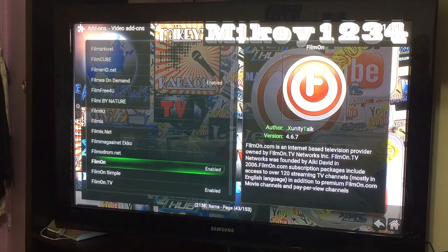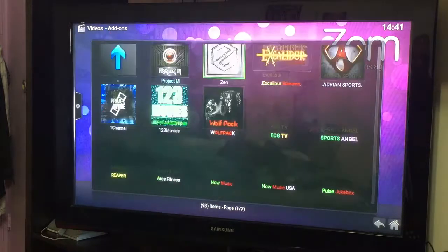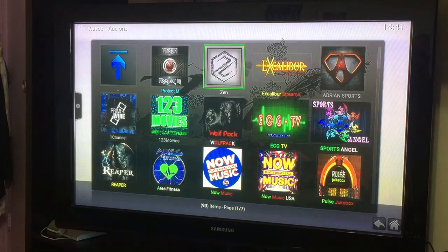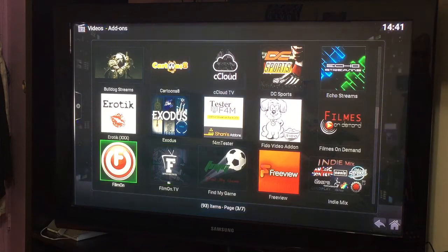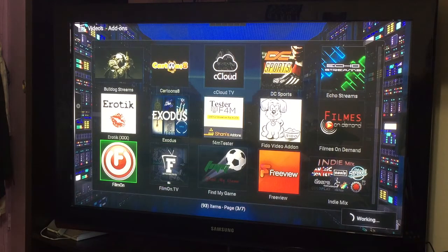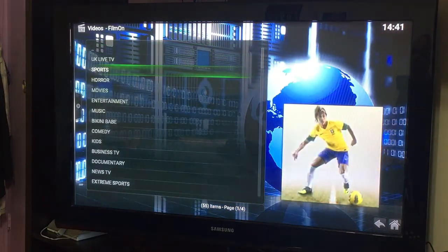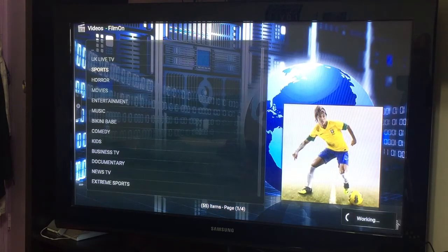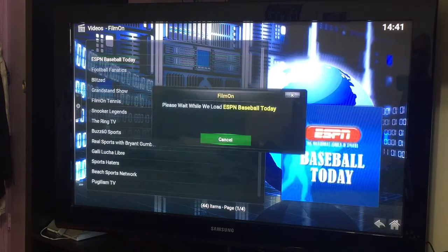I'm going to show you where to find it. Now that we've enabled it, click on back. Now you're back out here on your main add-ons. This is all you have. We're going to look for Film On — this is the old one, this is the new one. Click that and it will bring this up.